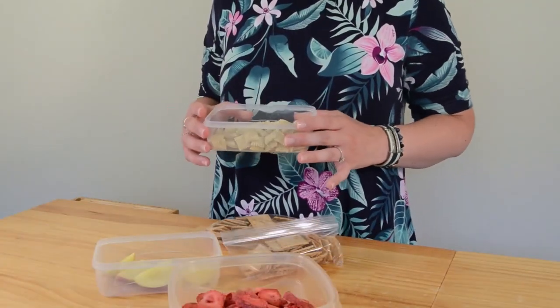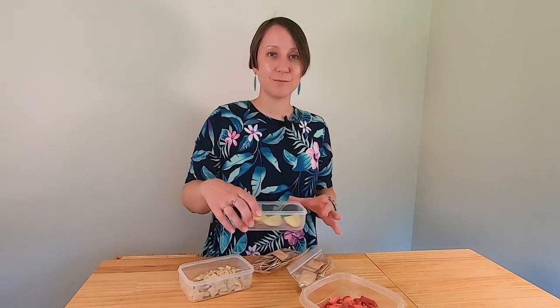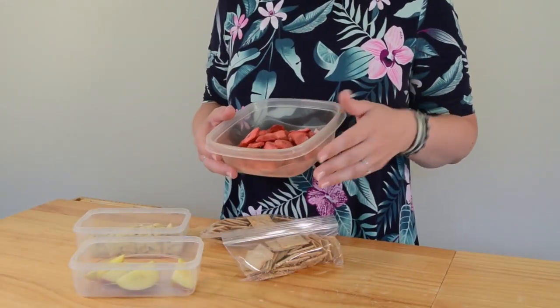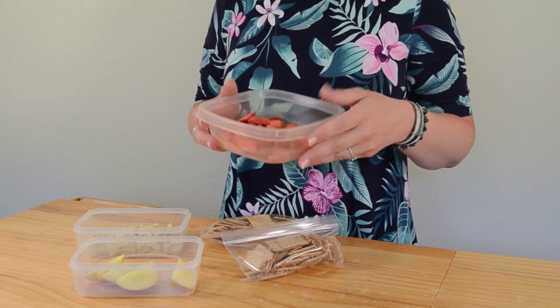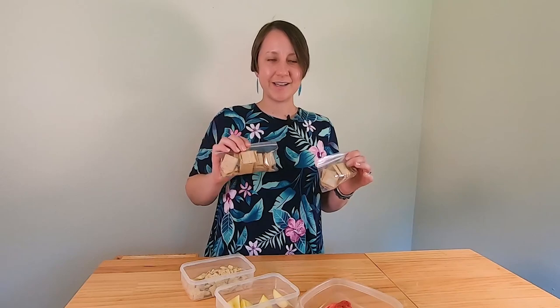For road trip snacks, dried cereal is great for kids in the car. If you're bringing fruit that needs cutting, do that in advance before you leave. Freeze-dried fruit is another great option. If you buy snacks in bulk, split them into individual servings in plastic bags or containers ahead of time so kids or you can just grab a serving and save the rest for later.